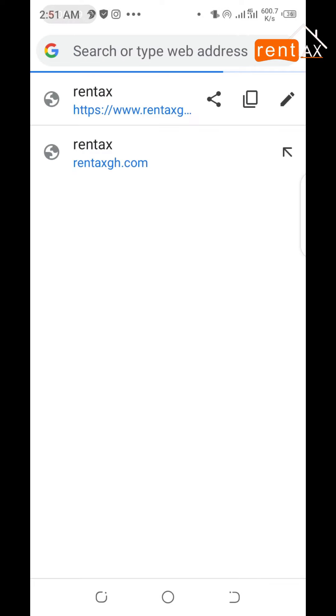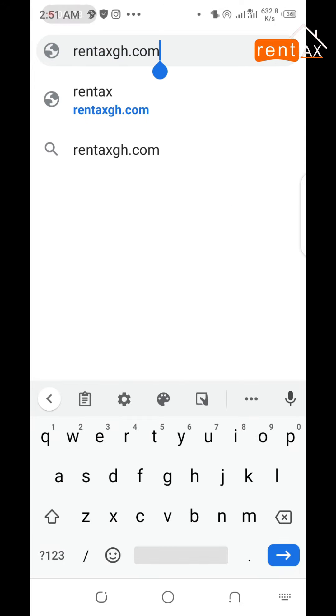Open your browser. In the address bar, type RentersGH.com. Click enter.